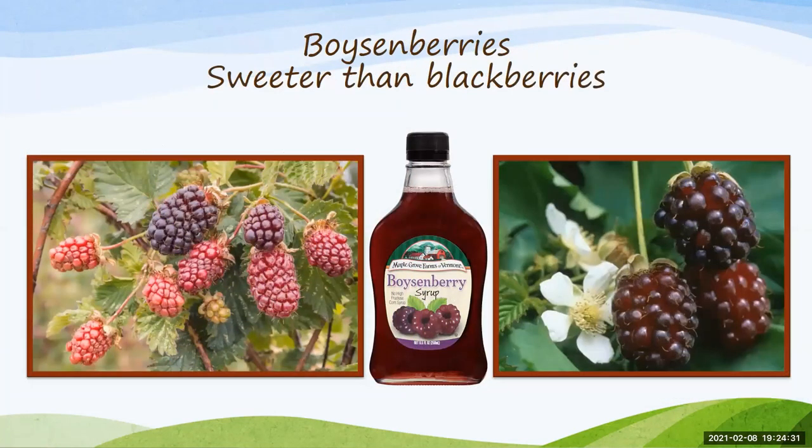Boysenberries are a hybrid coming from four different plants: blackberry, raspberry, dewberry, and loganberry, so it has characteristics from all of those. They're a bramble with a woody stem and thorns, but with a milder taste versus the blackberry and sweet like a raspberry. They do require trellising, so if that's not your thing, boysenberries can be kind of finicky.